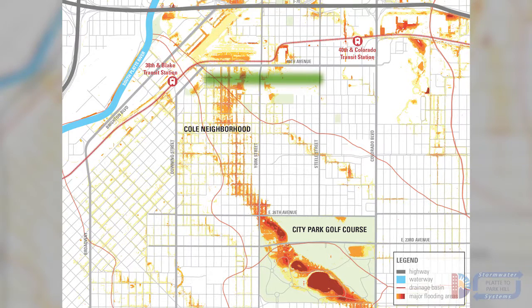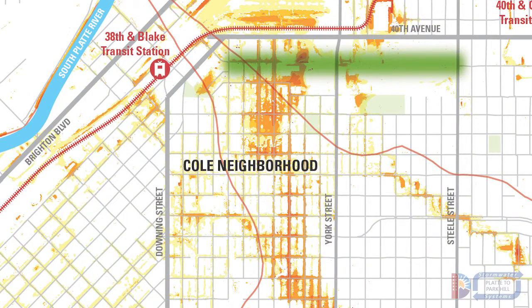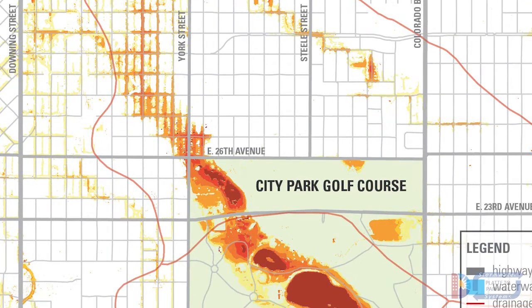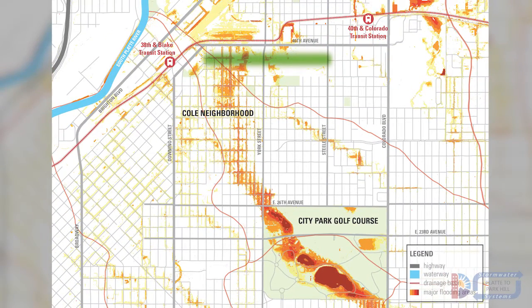Two areas are being considered to temporarily hold and detain flood waters. These areas are existing low points and currently see flooding during storms. A detention area like this temporarily holds water for a short time. Outside of storms, a detention area like this will remain dry.